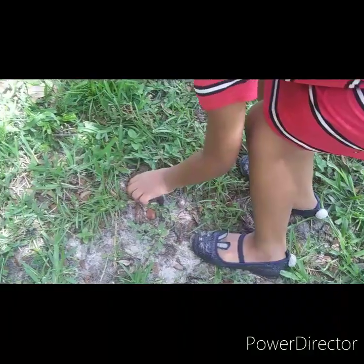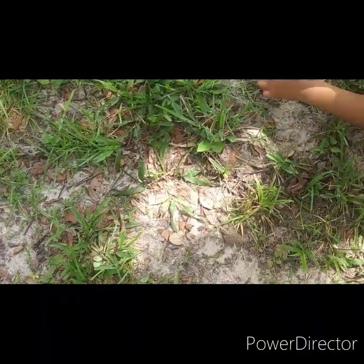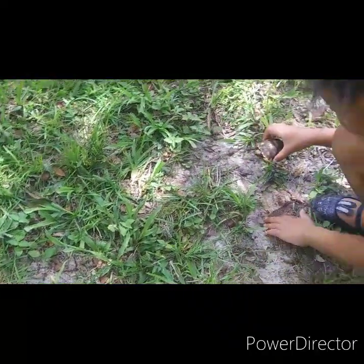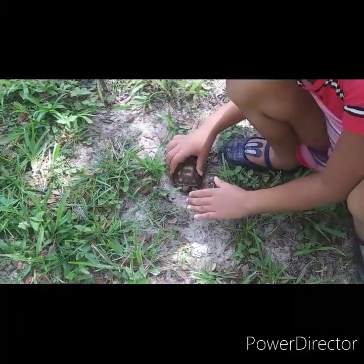Hold it in your hand and show them the turtle. This is a baby turtle guys. We are not joking or anything, this is a real turtle.